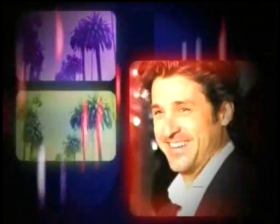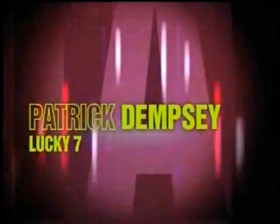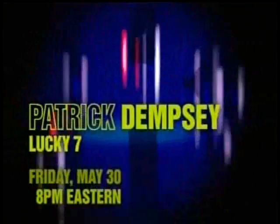Ever wonder what movies your favorite celebrities were in before they made it big? In Lucky 7, before McDreamy, Patrick Dempsey was a bagel man in love with a lawyer. "Take a chance with me." Watch Patrick Dempsey in Lucky 7, Friday, May 30th at 8 p.m. Eastern on Lifetime Movie Network.